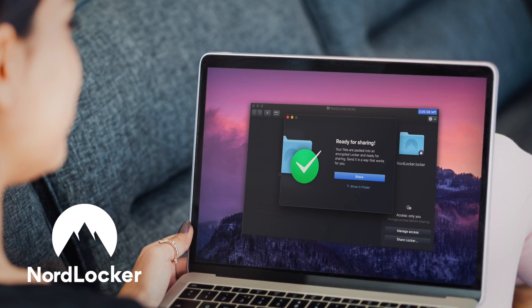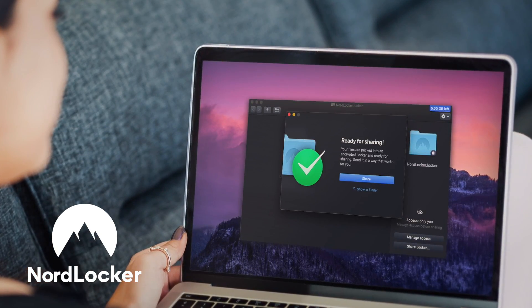We travel a lot and I'm sure you might be wondering how and where we store all of our files, so stay tuned to later in the video to find out. And by the way, welcome to a Romania series.